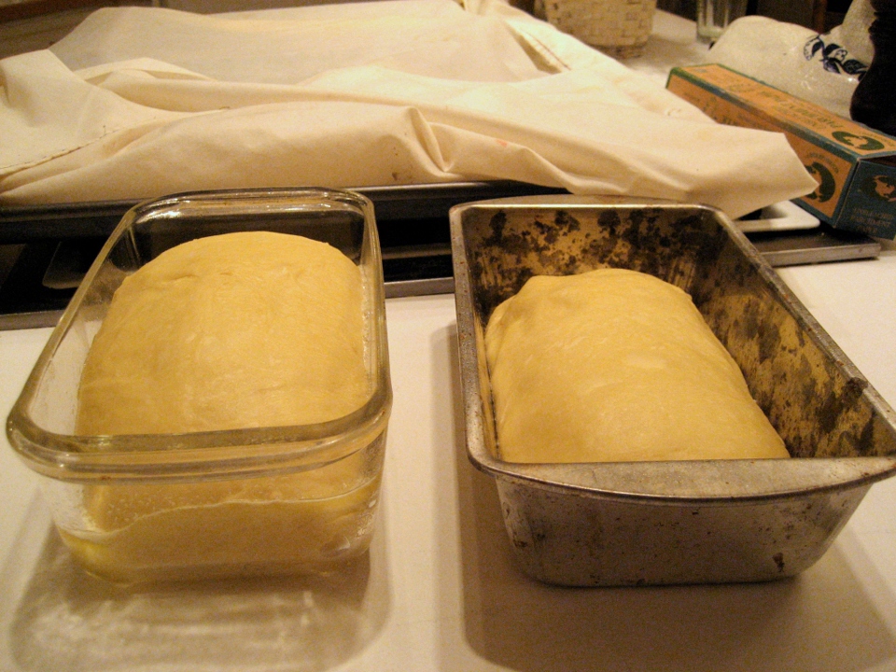Conventionally, these baskets are made out of wicker, but some modern proofing baskets are made out of rattan, cane, spruce pulp, terracotta, or polypropylene. A banneton will sometimes have a cloth liner, generally made of linen, to prevent dough from sticking to the sides of the basket. Bannetons become more non-stick with use as a small amount of flour accumulates in them. These baskets are used both to provide the loaf with shape and to wick moisture from the crust.